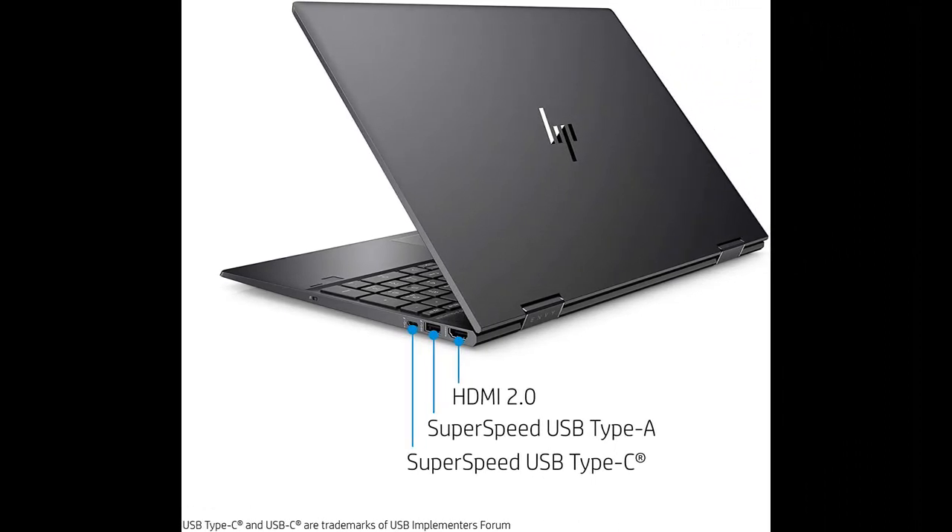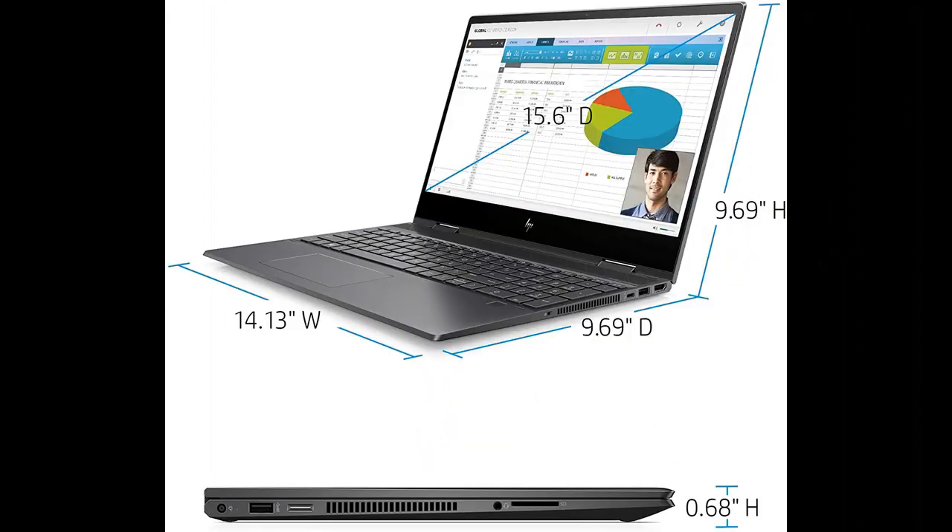Protect your privacy with a built-in privacy camera kill switch and an integrated fingerprint reader for seamless login, while HP BIOS recovery protects your PC from corruption.